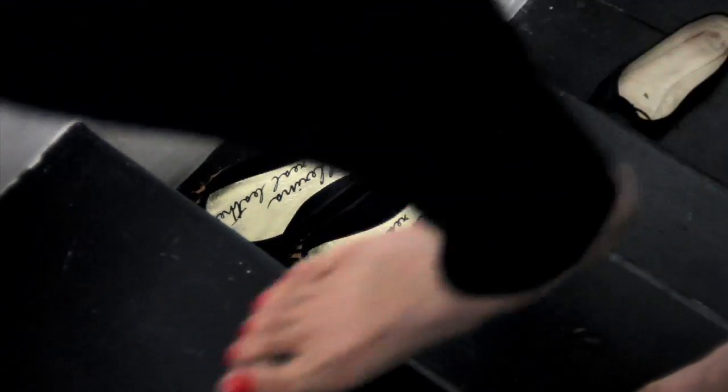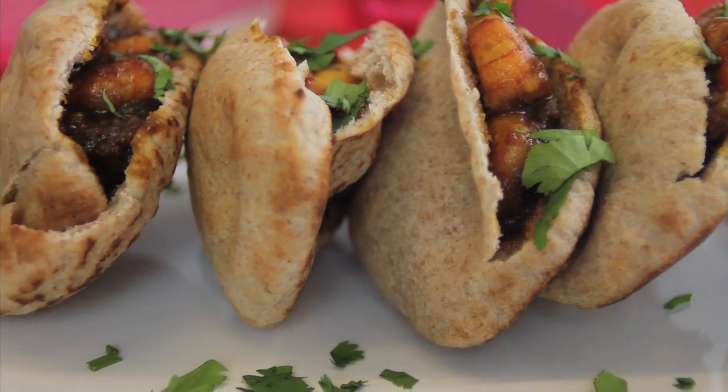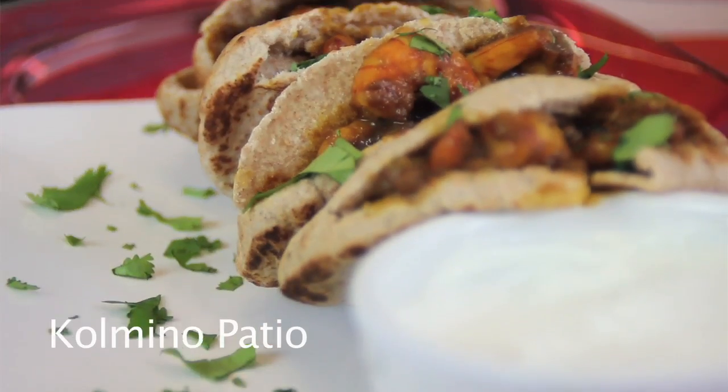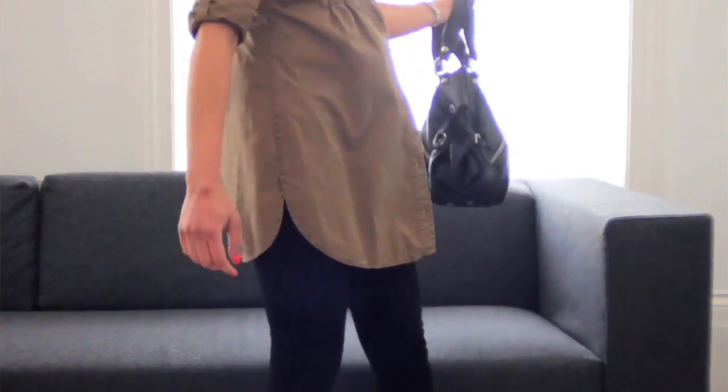I remember all these fabulous parties at my Parsi friends' places in India. Parsis are originally Persians and they gave us one of the finest cuisines in India. Now I'm going to cook one of their dishes today called Kolmino Patio, which is a sweet, spicy and sour prawn curry that's just amazing if you want to have a bit of an indulgent feast on the couch any evening, any day of the week.